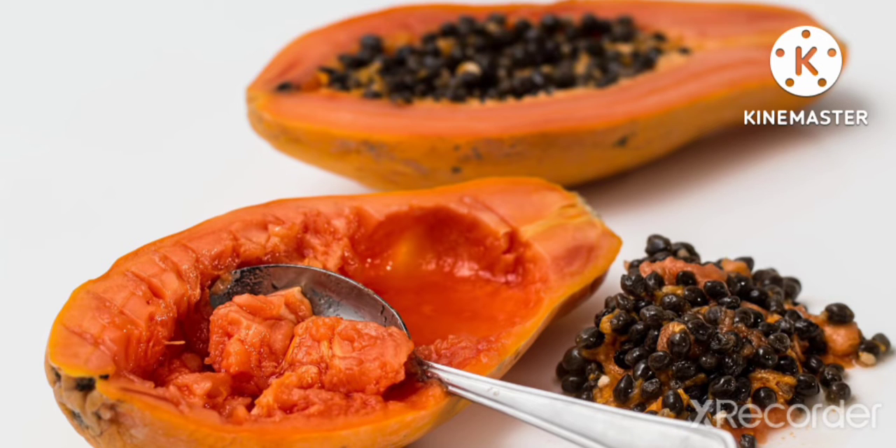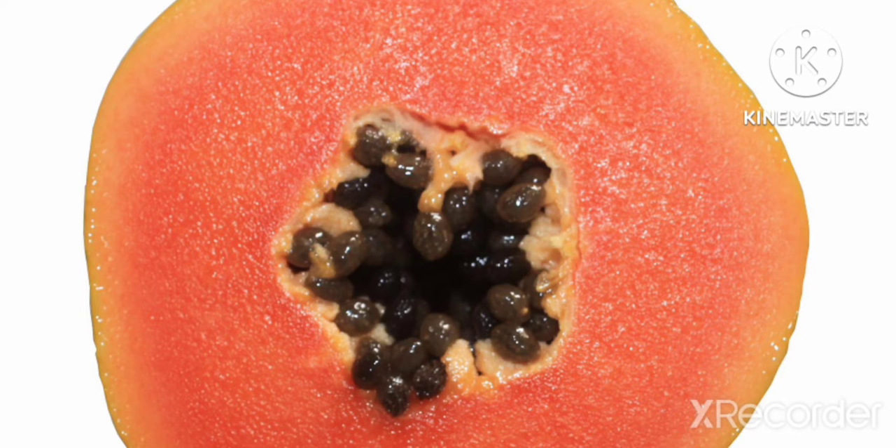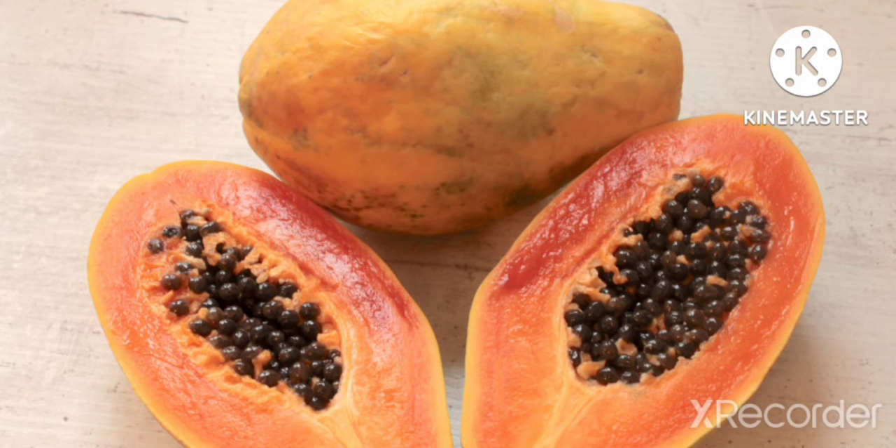Papaya is one of the large size fruits. It is rich in iron and calcium. Its taste is very sweet and juicy. Papaya has many small black seeds inside. Papaya has anti-cancer properties. It is an energy-giving fruit and helps in digestion.